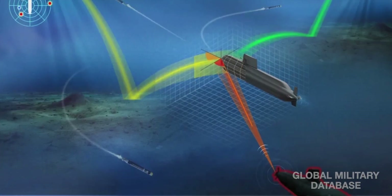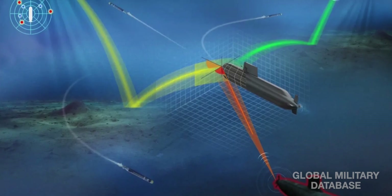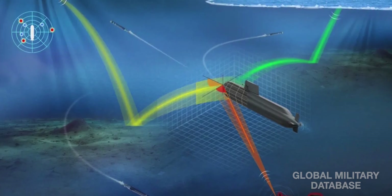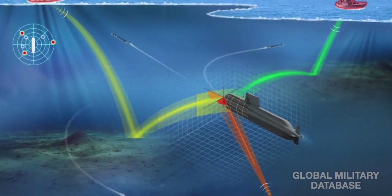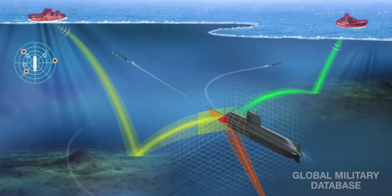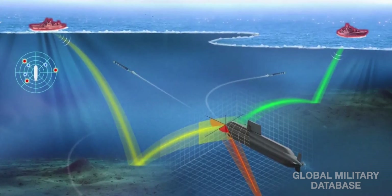P-77 will carry cutting-edge sensors — conformal bow sonar arrays, flank and towed arrays, and advanced optronic periscopes developed by DRDO and IRDE. Thanks to abundant power from the CLWR-B2 reactor, all sensors can run at full capacity, spotting threats farther, faster, and with greater precision.